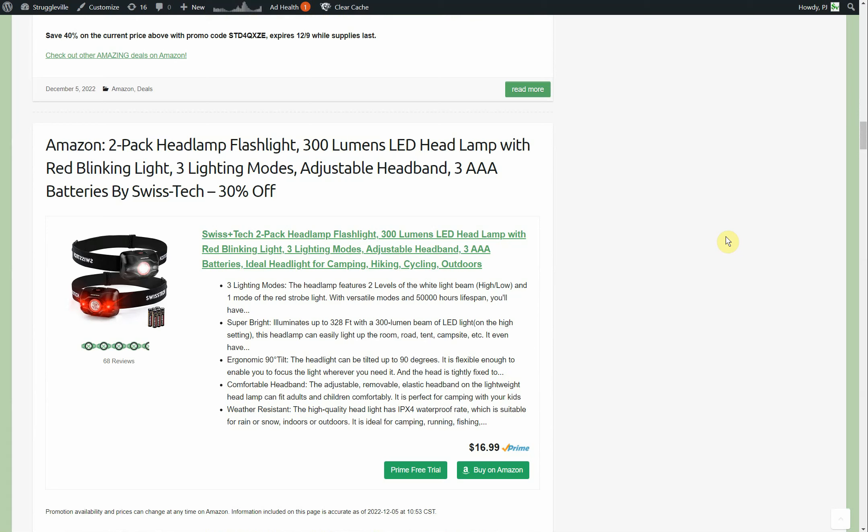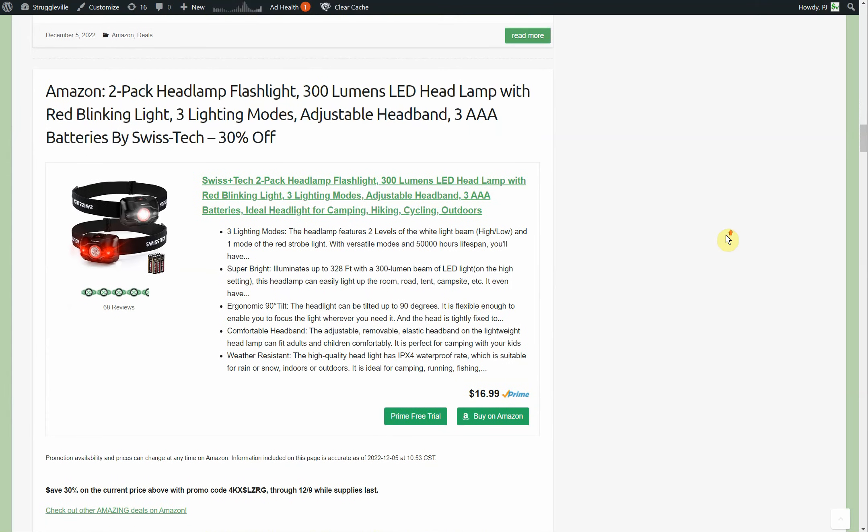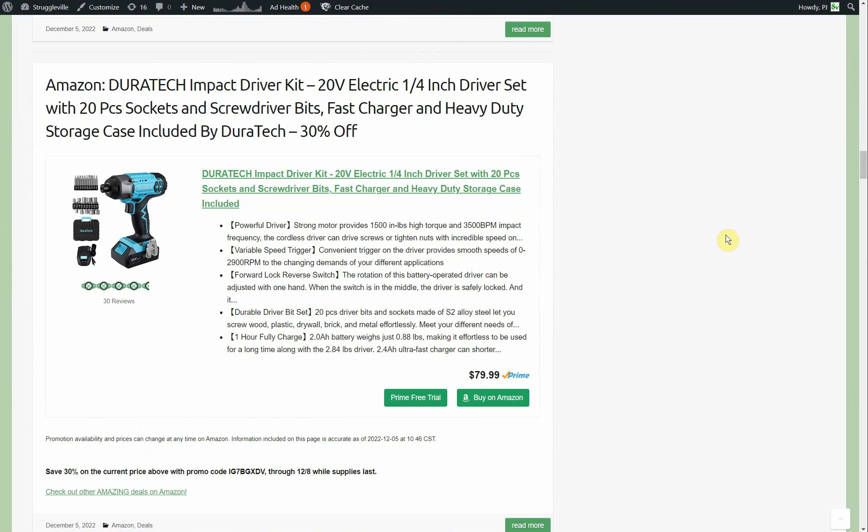Then we have the Swiss Tech, which is a two-pack. They also use triple-A batteries that are included. This is a two-pack, 300 lumens, starts out at $16.99, and we've got a 30% code for those.